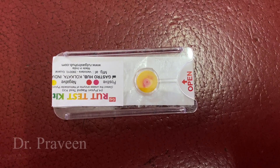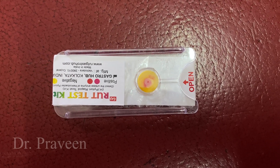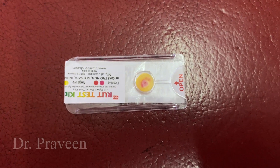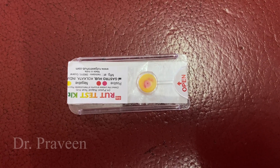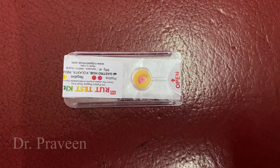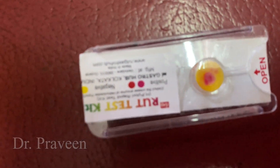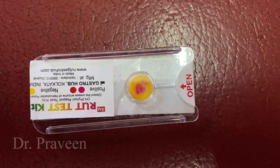Now you can appreciate the change in color — it is turning from yellow to brick red — which shows the presence of H. pylori in the given sample. This method of identification has good sensitivity and specificity for the test, hence it is a very reliable investigation.